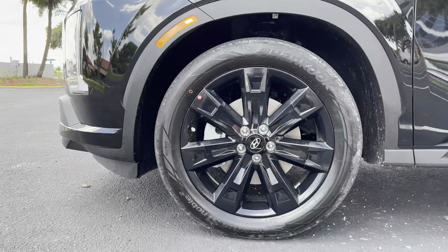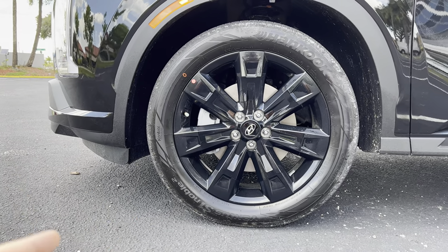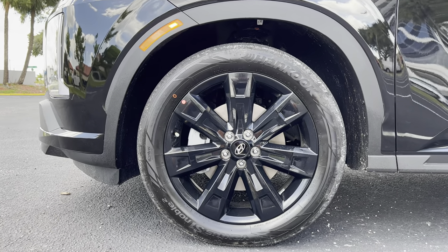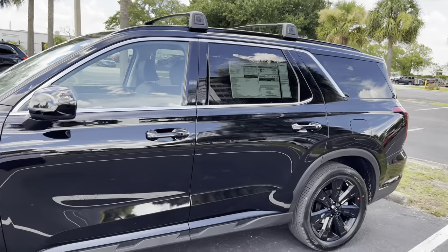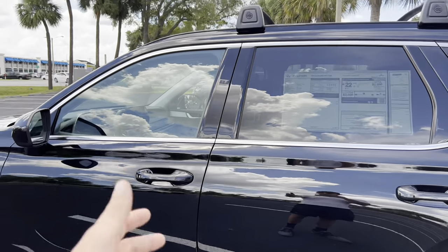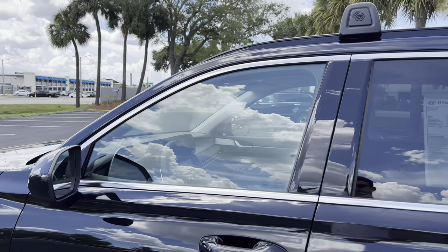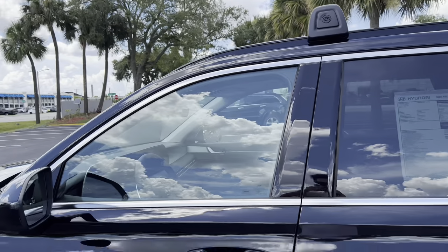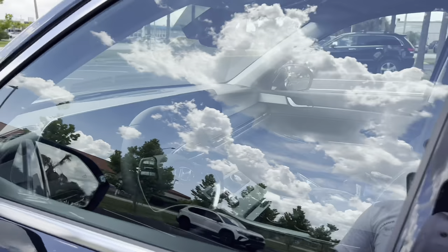Since we have the XRT, we get 20-inch black rims wrapped in Hankook Ventus S1 Noble 2 all-season tires, sized 245/50/R20 — a pretty thick 50-series sidewall that should really help with ride quality. The blackout rims complement the overall design nicely. There's a little plastic cladding around the wheel wells and side skirt area, giving it an aggressive flair. Smart access for driver and front passenger, smoked aluminum window trim — not shiny chrome — blacked-out B-pillar, raised roof rails, black mirrors with LED turn signals, and blind spot monitoring on the glass.